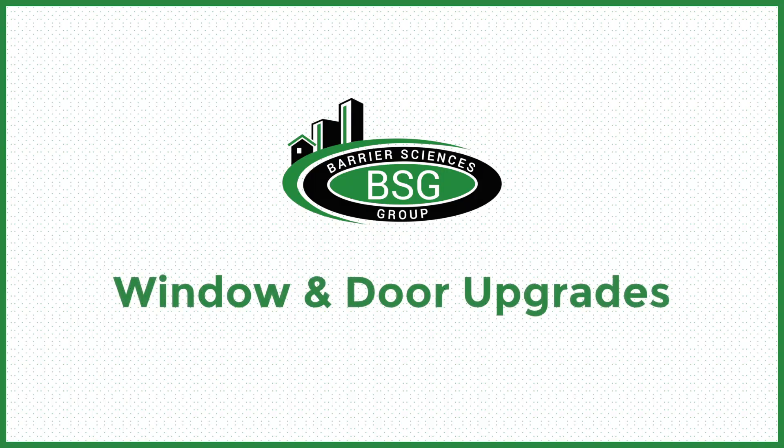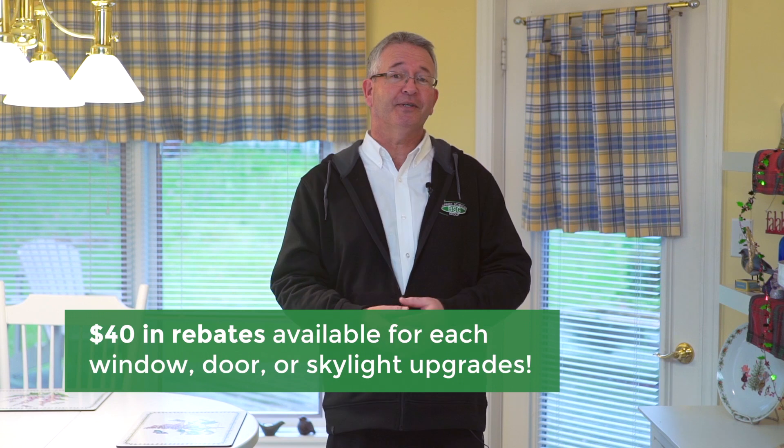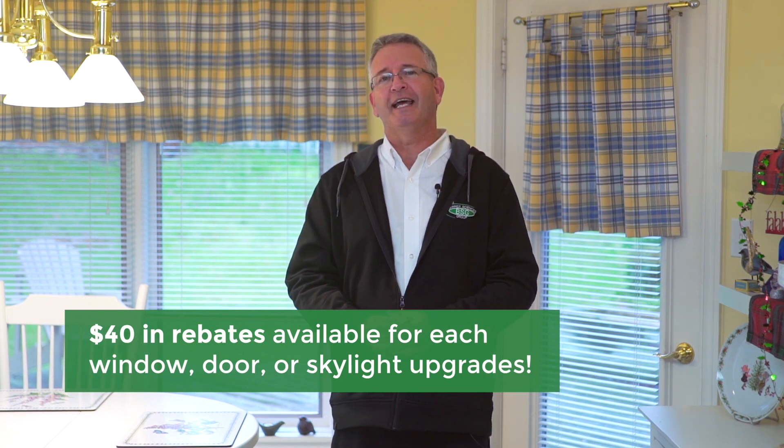Another measure under the home efficiency rebate you may want to consider is upgrading your windows or your exterior doors to high efficiency Energy Star rated windows and doors. The rebate that you will receive is based simply on the number of windows or doors that you may be changing.